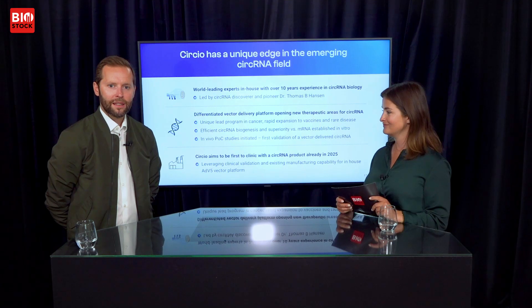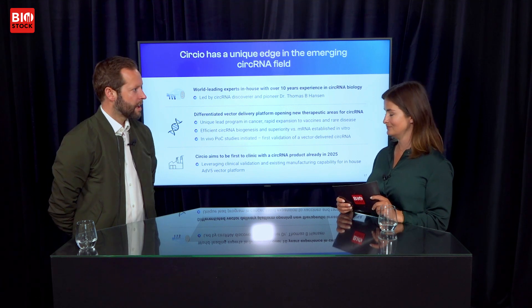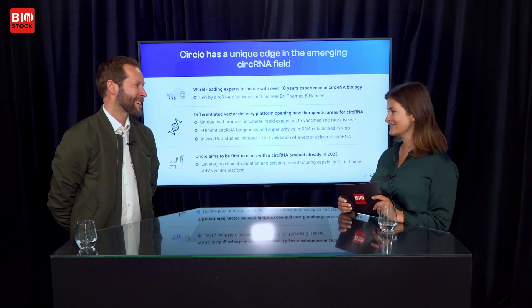Where do you see the company in five years from now? In five years I see Circo as the dominant player in vector-delivered circular RNA. We want to be a key player in the circular RNA space overall, with a versatile platform validated in multiple settings with our vector delivery approach of circular RNA. Thank you so much for coming. Thanks for having me.